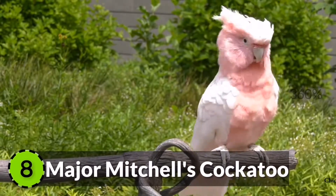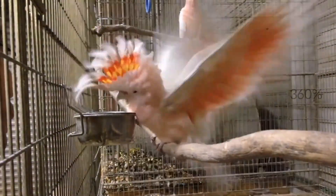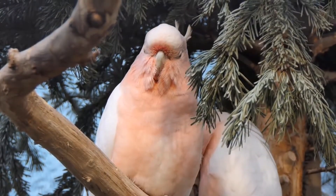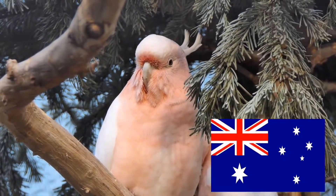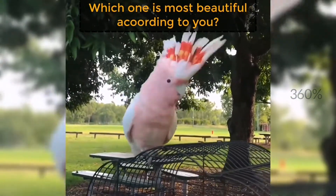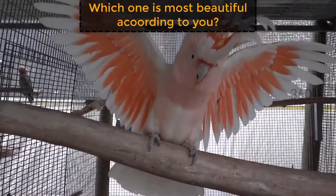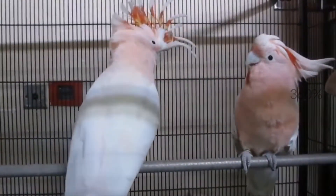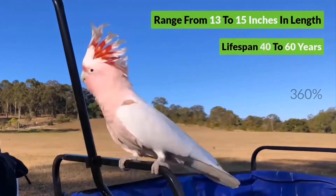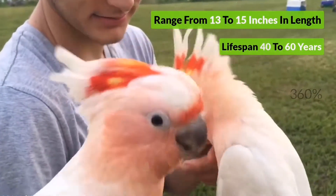8. Major Mitchell's Cockatoo. Also known as the Leadbeater's Cockatoo, this medium-sized bird is found only in the arid areas of Australia and is fairly recognizable due to their white and pink plumage. They have a bright red and yellow crest which adds a colorful texture to their beauty. They can range from 13 to 15 inches in length and have a normal lifespan of 40 to 60 years.